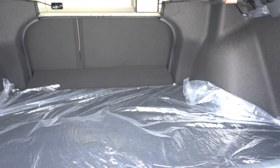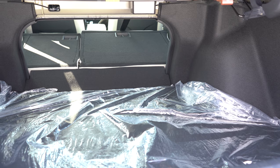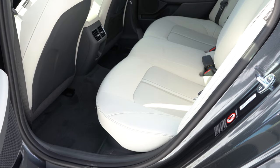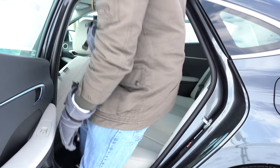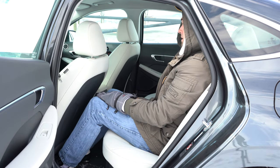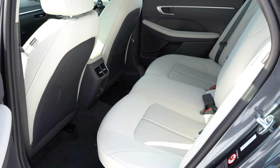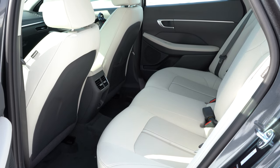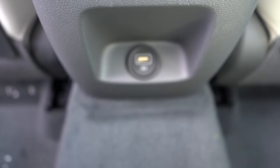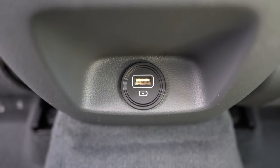Once opened, cargo capacity comes in at 16 cubic feet. There is a 60/40 split so the rear seats fold down for quite a bit of extra space. Rear legroom comes in at 34.8 inches — and I'm six feet tall and had plenty of space back there. There is a rear center armrest with cup holders for the Limited trim level only. Rear ventilation and a single USB charging port come standard for every single trim level across the board.